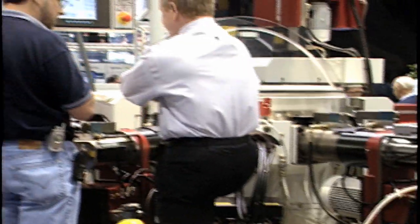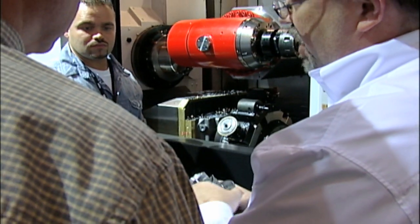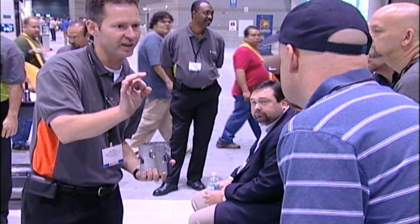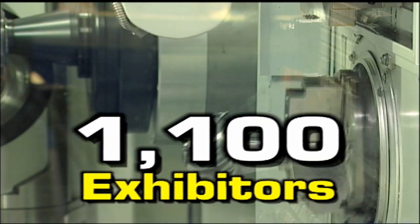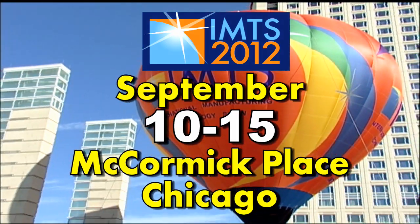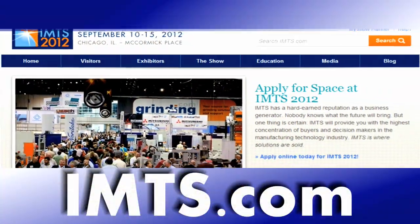Who should attend IMTS? Executives building a business, decision makers involved in manufacturing equipment purchases, engineers who identify equipment needs, plant supervisors who will set it up, operators who use the equipment, and all staff members and suppliers you count on for new ideas. The International Manufacturing Technology Show is one of the largest industrial trade shows in the world, with more than 1,100 exhibitors and 1.1 million square feet. The 2012 show runs from September 10th to the 15th at McCormick Place in Chicago. Registration is open now. IMTS 2012 — be there.